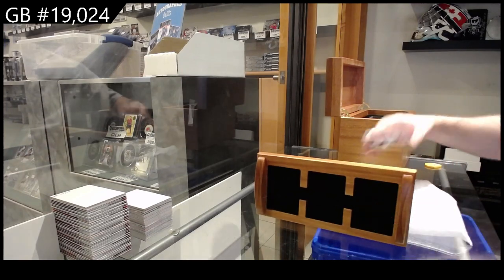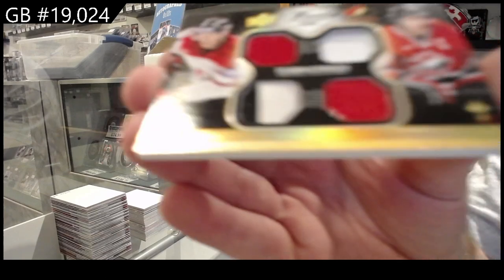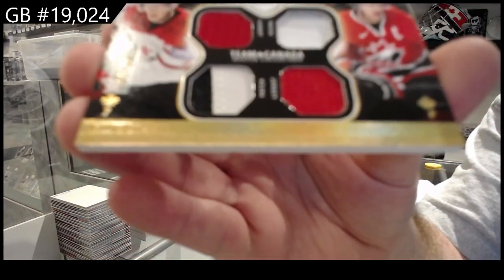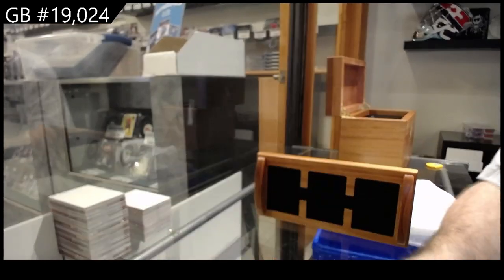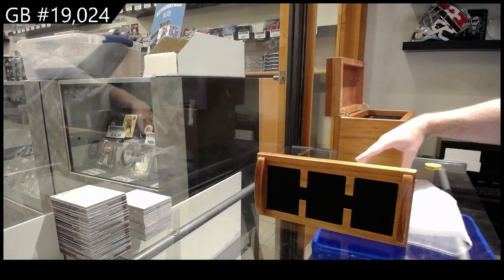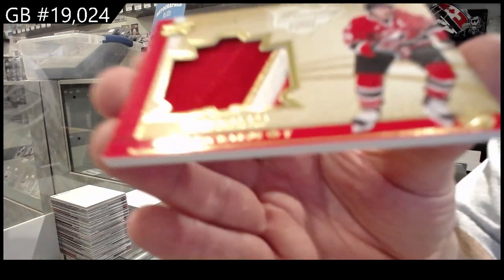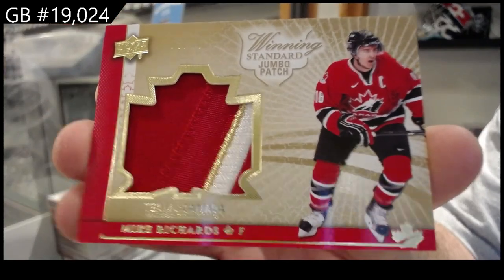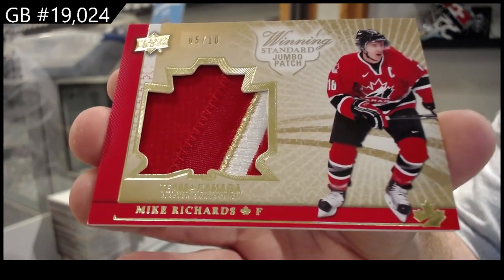We start off with a dual jersey dual patch numbered to 25 of Stahl and Richards. Some of these cards just don't focus. Stahl Richards at 25. And a jumbo patch number to 10 Mike Richards.